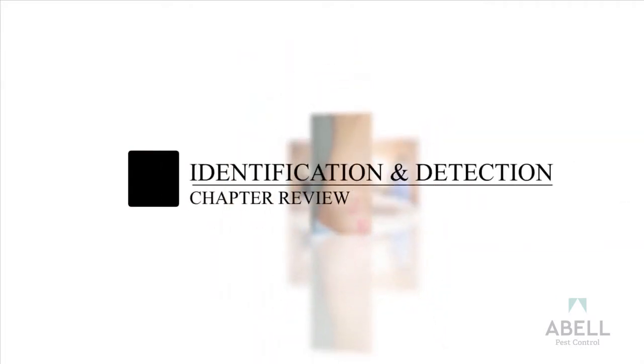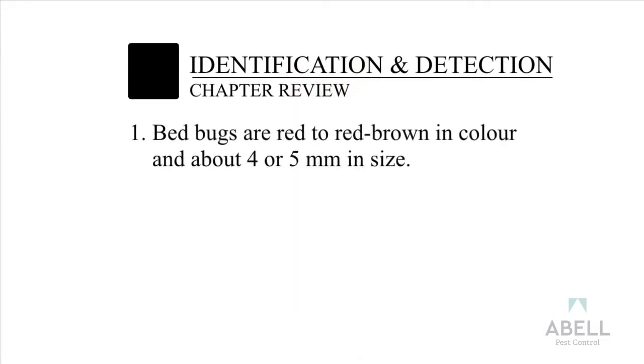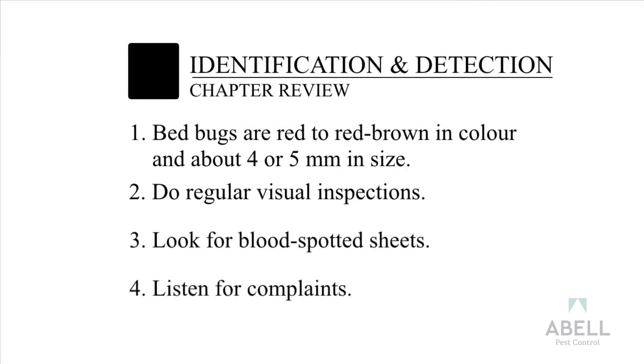Identification and Detection of Bedbugs Chapter Review: Bedbugs are red to red-brown in color and about 4 or 5 millimeters in size. Do regular visual inspections. Look for blood-spotted sheets. Listen for complaints.